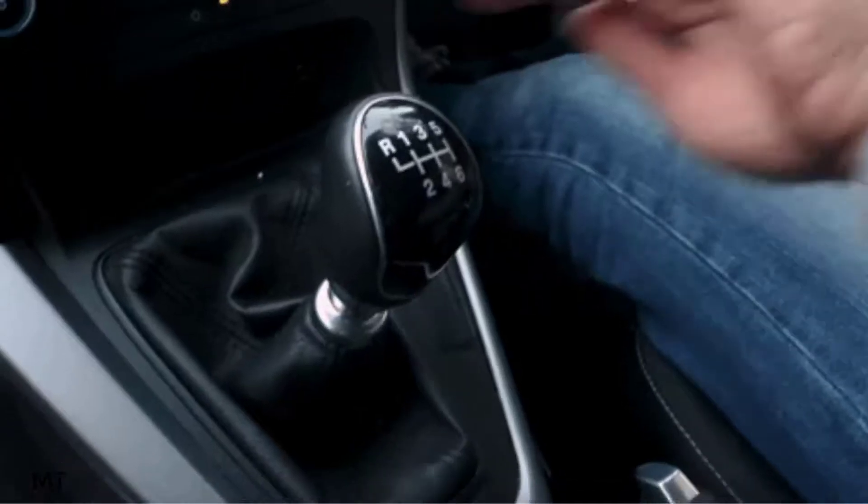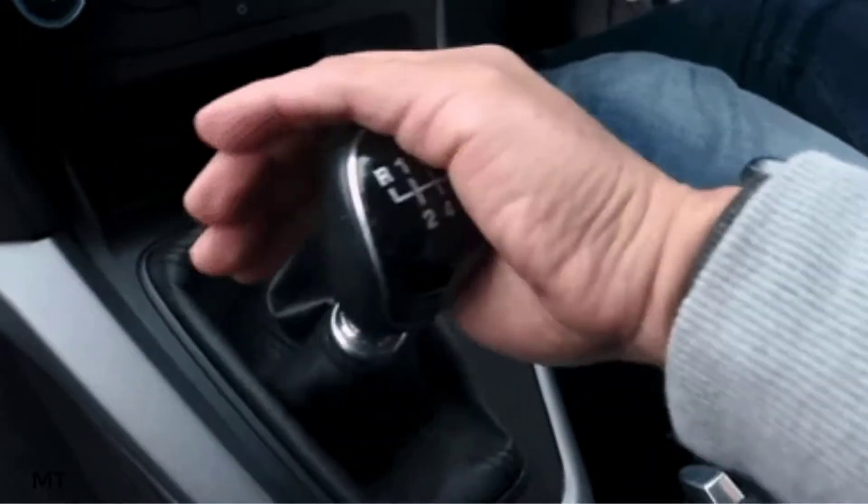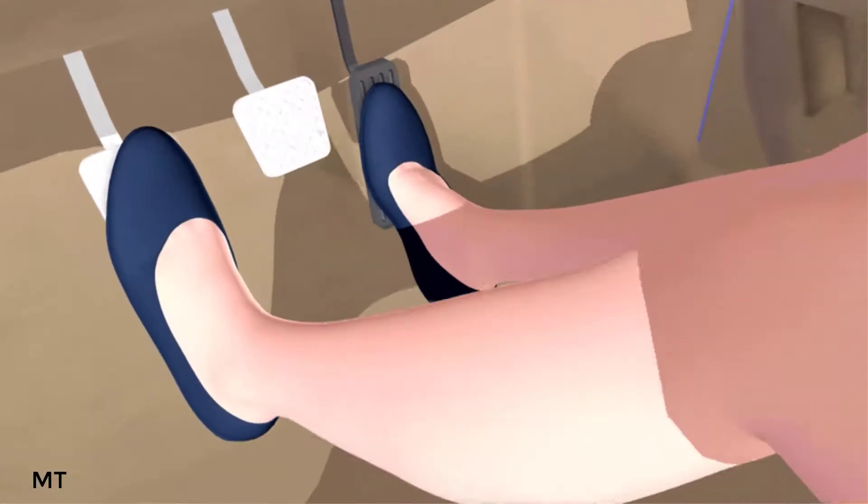The first one is the manual transmission. In this case, the gear is changed by the driver, and the brake and the clutch are operated manually by the driver.